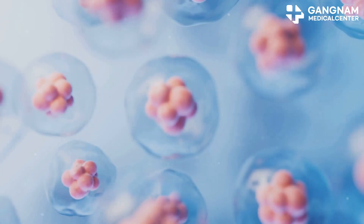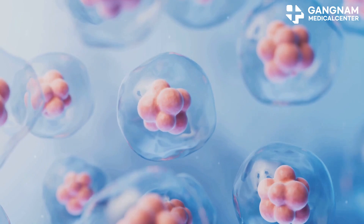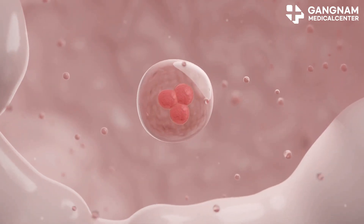Hey there, health enthusiasts! Today I'm diving into an exciting topic: how stem cells and NK cells work together to supercharge your immune system. Let's break it down. First up, stem cells.